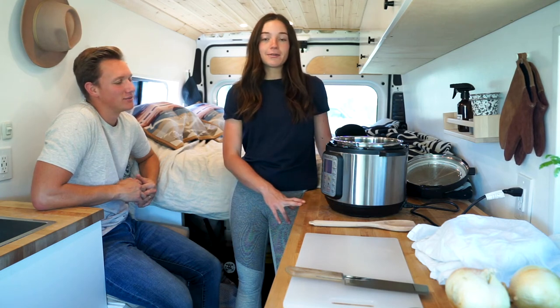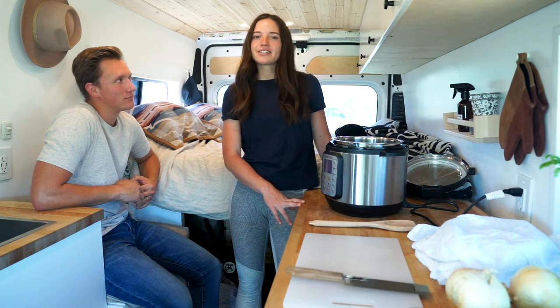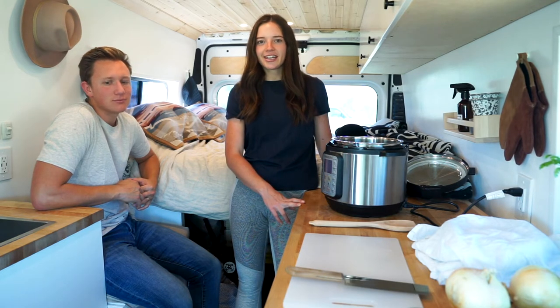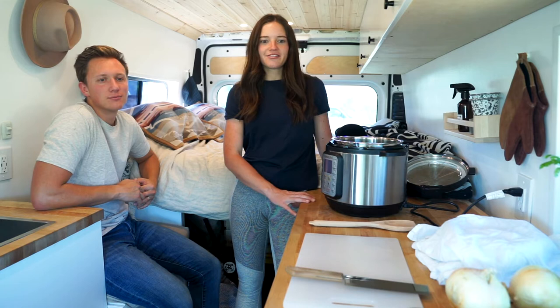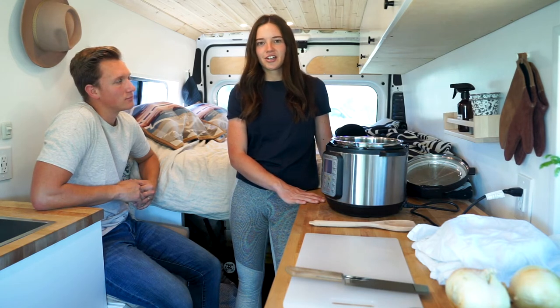When we built our van, we really prioritized our kitchen space. We spent a lot of our budget on a nice fridge and the components that went into our kitchen. And a lot of the space in our van is dedicated to this large countertop that makes it really nice for us to cook on.